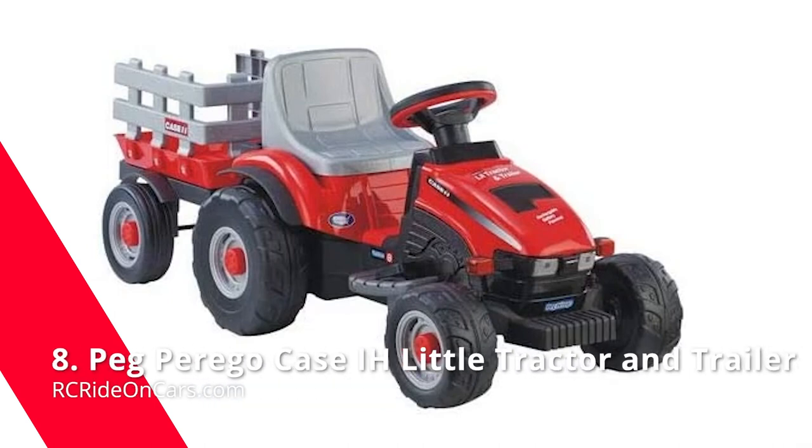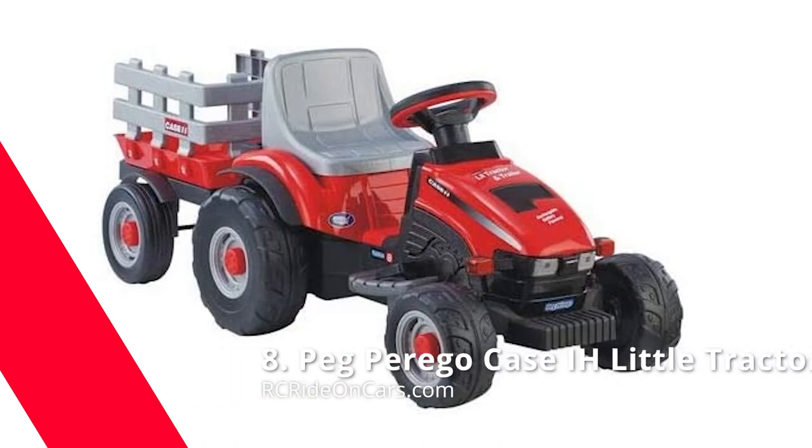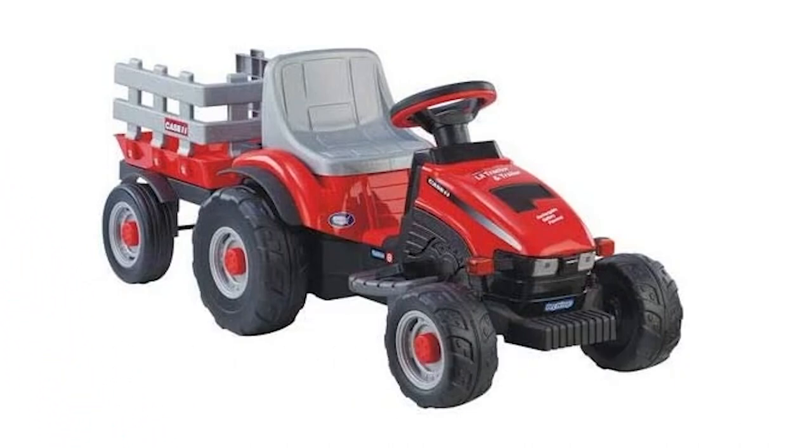Next, we have the Peg Perego Case I-H Little Tractor and Trailer. Just set this toy out and watch the fun unfold. With a foot pedal accelerator, you can go up to 2.4 miles per hour with ease. This is a cheaper version of the Case I-H Magnum Tractor with Trailer. We recommend the Magnum because it comes with a 12-volt battery, but if you have a younger child, the 6-volt may be enough. The trailer is great for transporting anything from flowers to Lego blocks, and features automatic brakes, a stake-side trailer with 15x12x8.5 inches of cargo space, and a rechargeable 6-volt battery.